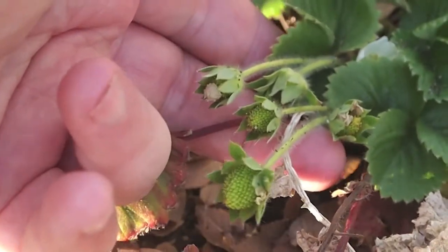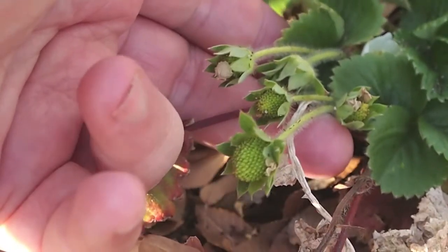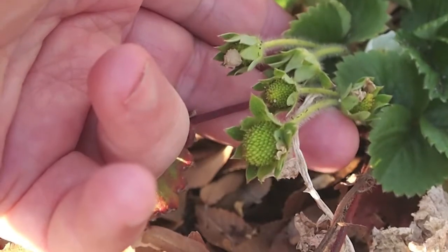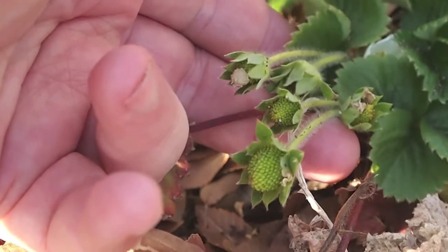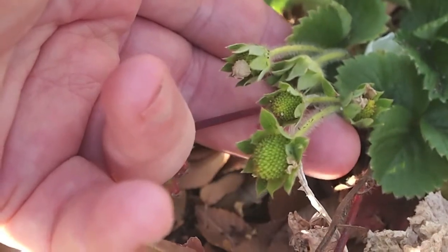Hello everyone, this is Douglas C. Welch and this is another container garden update. Last week we had potatoes coming up, and guess what we've got coming up now — we've got fruit! These are some of the strawberries in container number one here.